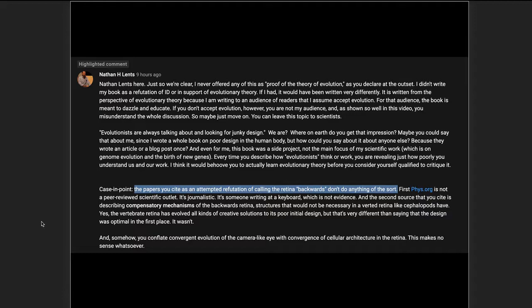Lentz makes the usual evolutionary claim of junk. These junky claims go back centuries and they're always proven wrong once the science comes in — once we look under the hood, we find it's not junk. This has followed the same pattern: Lentz claims it's got to be junk with no explanation, but there is plenty of explanation.